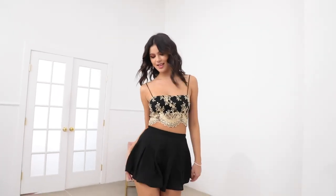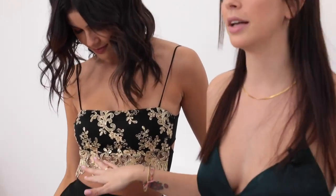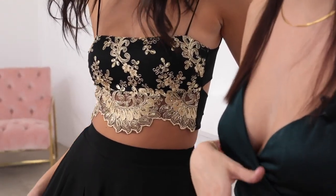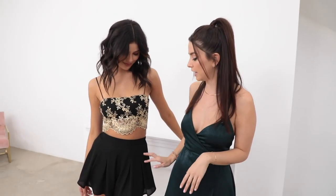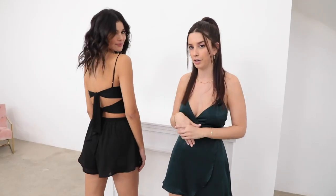This two-piece set comes in this gorgeous gold and black lace fabric. The lace at the bottom has a little bit of sheerness to it, so it's going to be really eye-catching. The shorts have a nice pleat to them. You can see there's a good amount of elastic here, so it's just going to sit on your body really nicely.